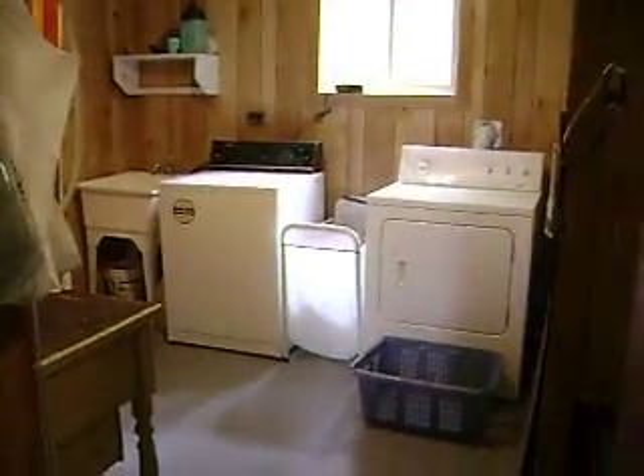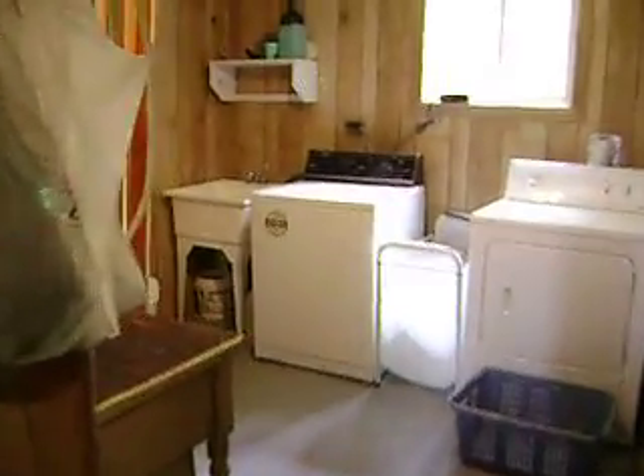There's a big laundry room with some storage and a set tub right over there.